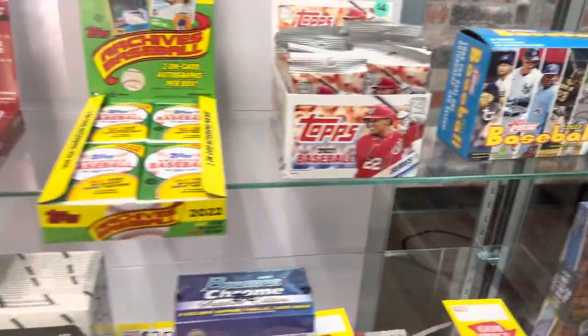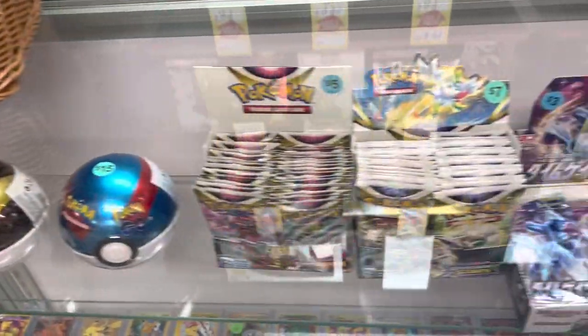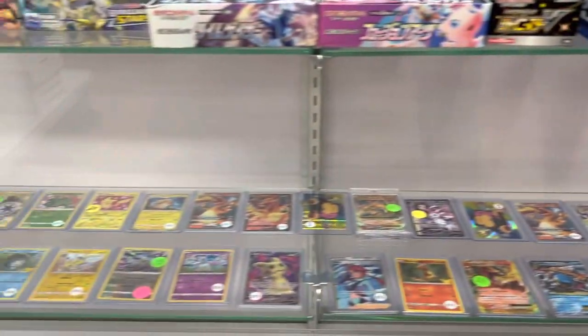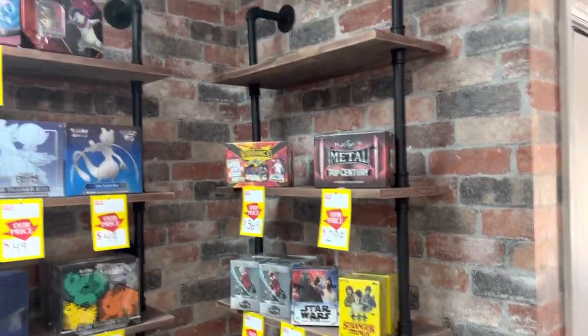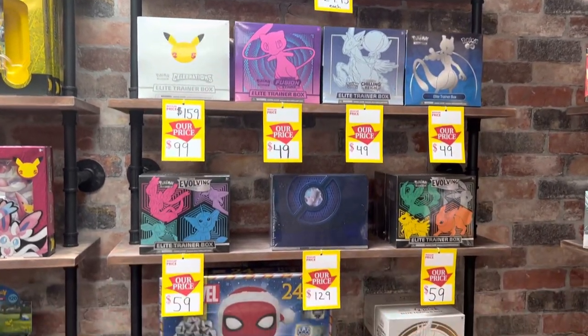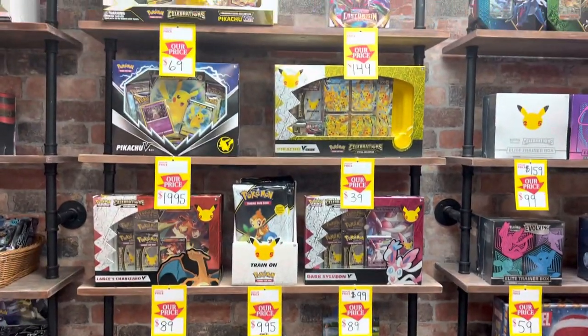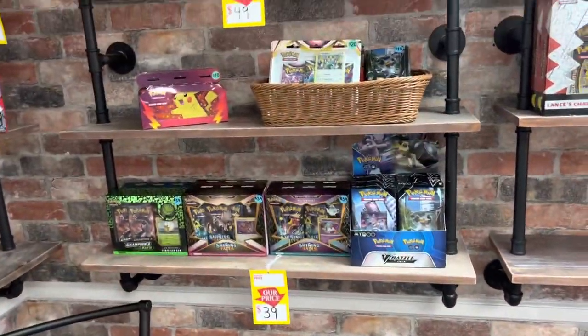They're here in Coral Springs, so if you're anywhere near this place you can come by and check it out. I'm about 40 minutes away. You've got a lot of slabs, a lot of Pokemon here — Japanese Pokemon, pretty much everything you want. There's the rest of the Pokemon displays. You've got all of the blaster boxes and everything else. I don't do a lot of Pokemon myself, but I have a lot of people watching my videos that do, so I'll make sure I show you what they've got.